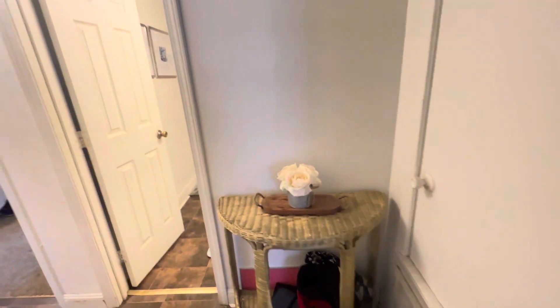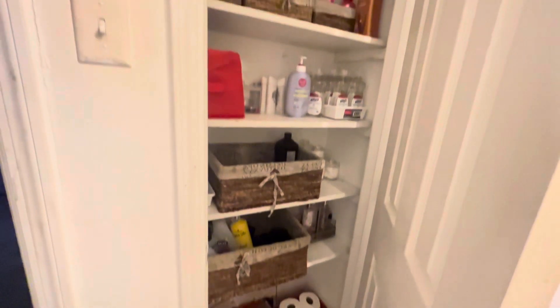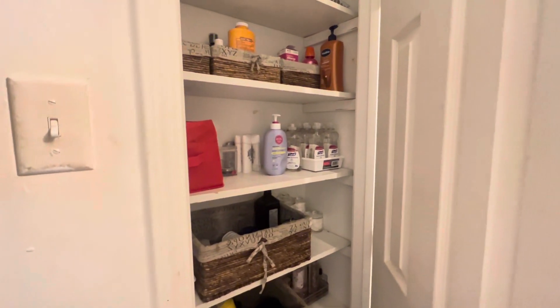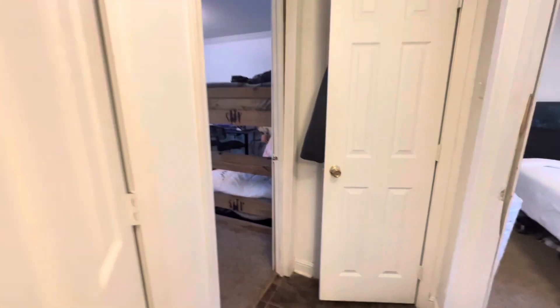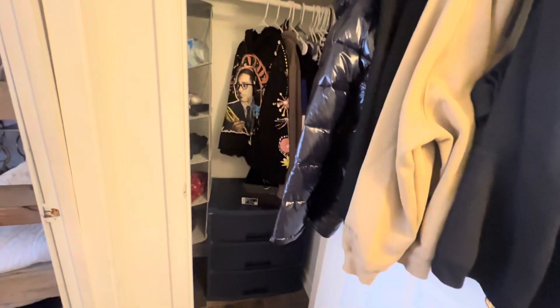That's the kids' room over there and that's my bedroom. We're just gonna do the hallway closet — this is where we have all our skin products and face products and stuff like that. In this closet I have my oldest son's clothes and shoes and stuff.